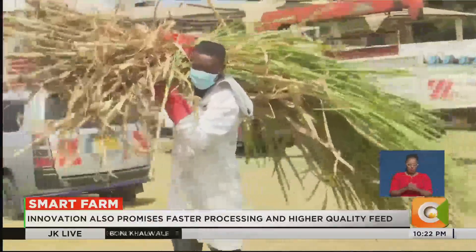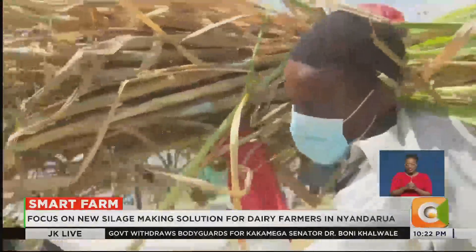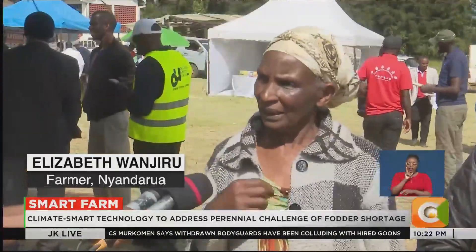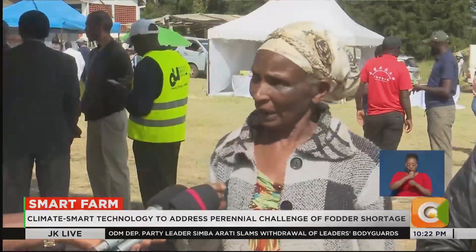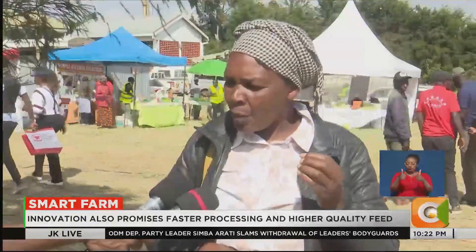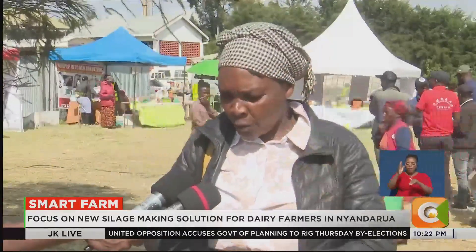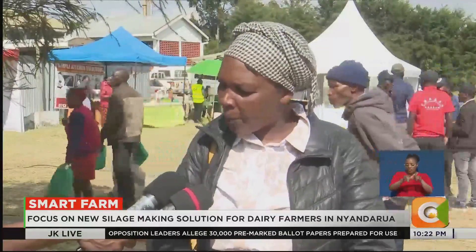Haneiba Elizabeth Wanjero echoes the same relief. With this machine, I can see the work is easier, not like what we used to do back home at the farm. What I have learned is that it makes work faster. The packing is good, the storage is better — you just build a small structure, stack the bags, and instead of digging a pit, you use the bags.